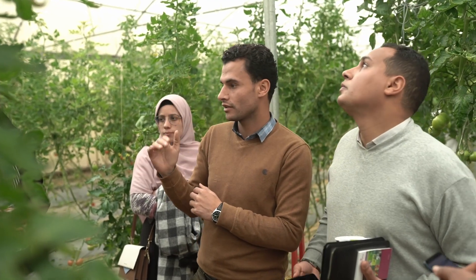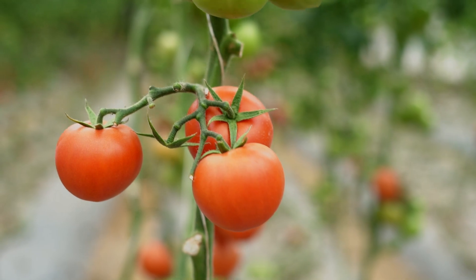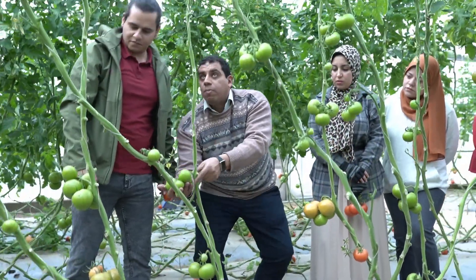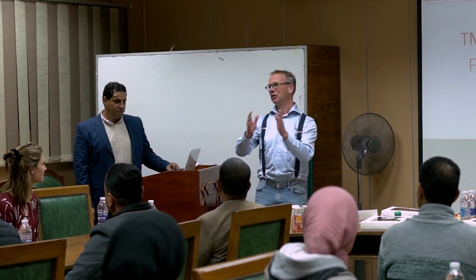ERC ensured the embedding and translation of the gained knowledge and expertise within the training program into the local context. The project had three main goals: first, how to produce high quality crops in open field; second, how to produce high quality crops in the greenhouse and select crops suited to local climate conditions; and third, how to deal with the salinity challenge in Egypt.